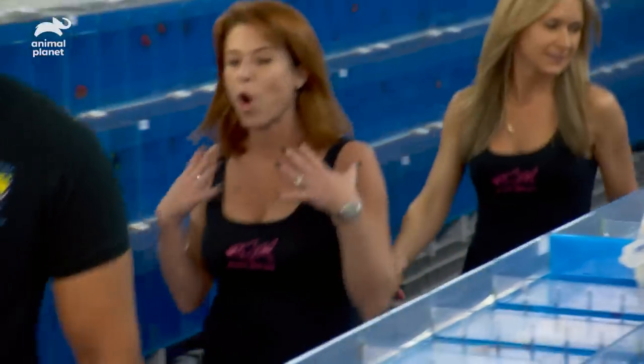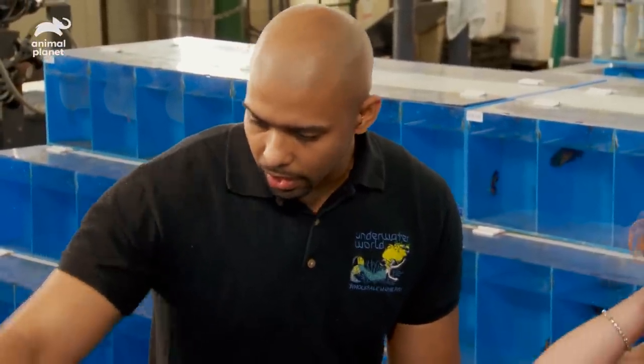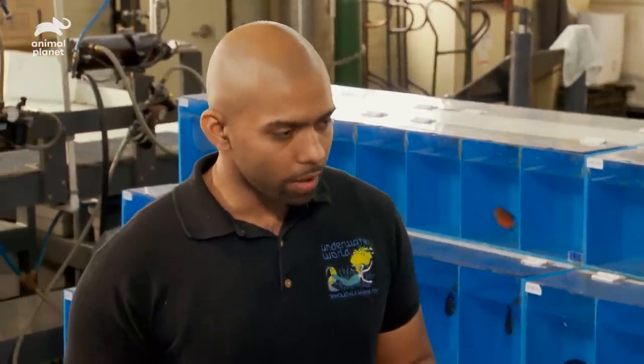We have an angel — perfect because the owner requested one. This is one of the pygmy angels, a multicolored angel. Look at all the vibrant colors. They're actually the adult coloration already and will get a little more vibrant. The max size of this fish is no more than three to three and a half inches, so it's still going to be one of the smaller angels. Is it a hearty fish? It is — they live for a long time and are very easy to take care of.